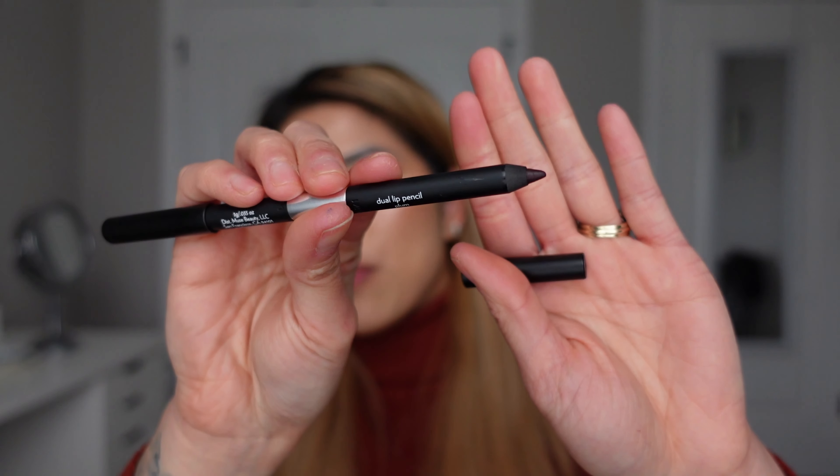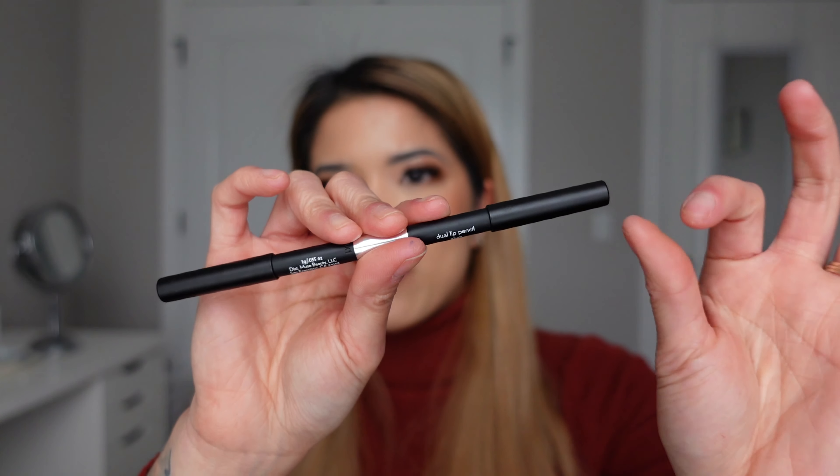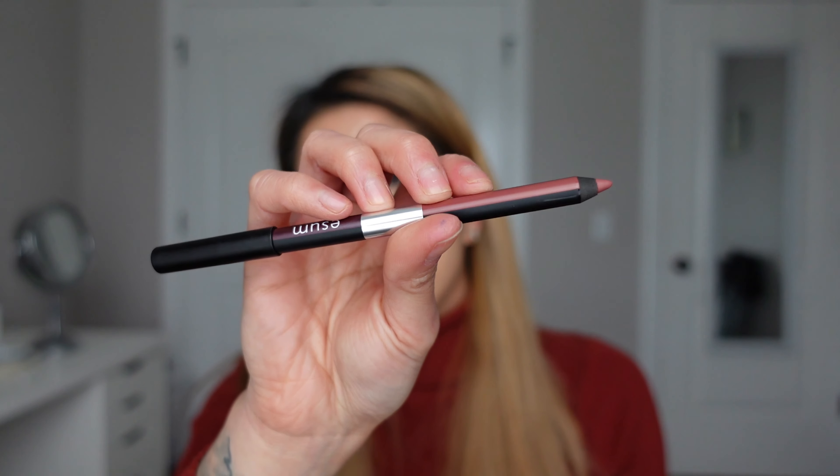Now I'm going to take this off and swatch the more brown-tone nude side of this one. These are by far the smoothest lip liners I've ever found. This side is a little bit more brown-tone and warm-tone than the others. I think they're the perfect lip liner colors for literally any look, from a light to medium skin tone.